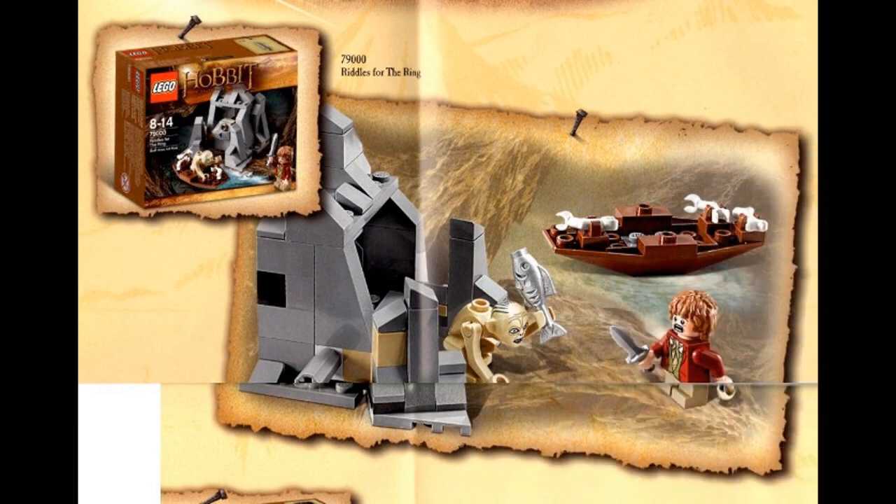In my opinion we saved the best for last — the Hobbit sets. This is the small set, 'Riddles for the Ring' — personally I think it should be named after the chapter, 'Riddles in the Dark.' But what can you do? It has two new figures — that Smeagol/Gollum is new with a different facial expression. You also get Bilbo, which is new of course. Don't expect these sets to be in chronological order.